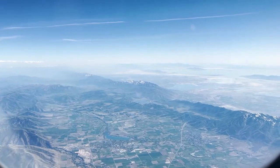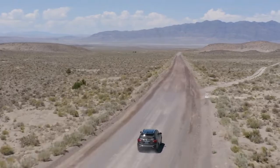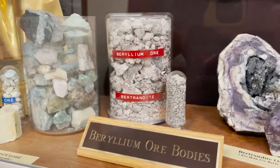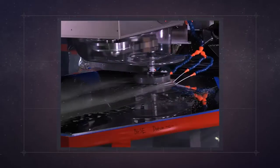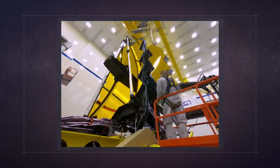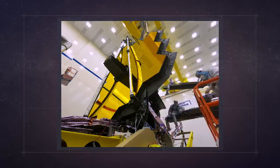Utah is home to many valuable materials — copper, magnesium, uranium, gold and silver. But most of the world's beryllium is mined here. Engineers chose beryllium for Webb's mirrors because it is lightweight, it is strong, and it is dimensionally stable, meaning it is not going to warp when operating at really, really cold temperatures.